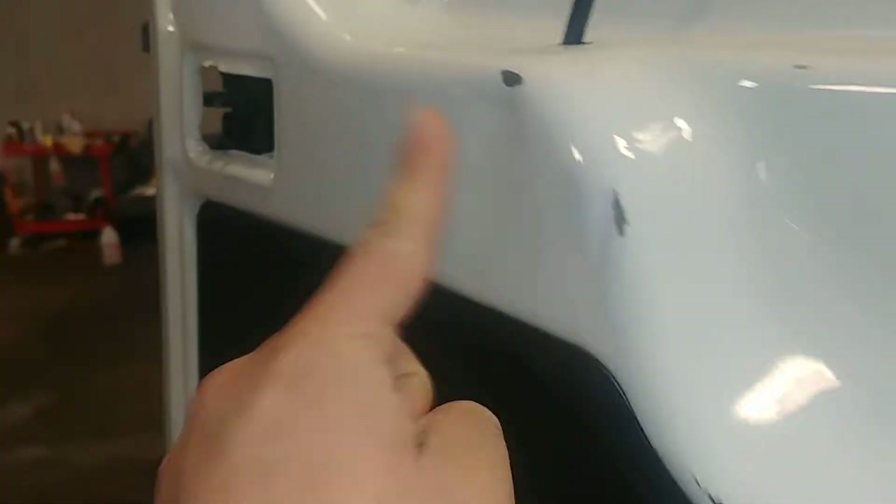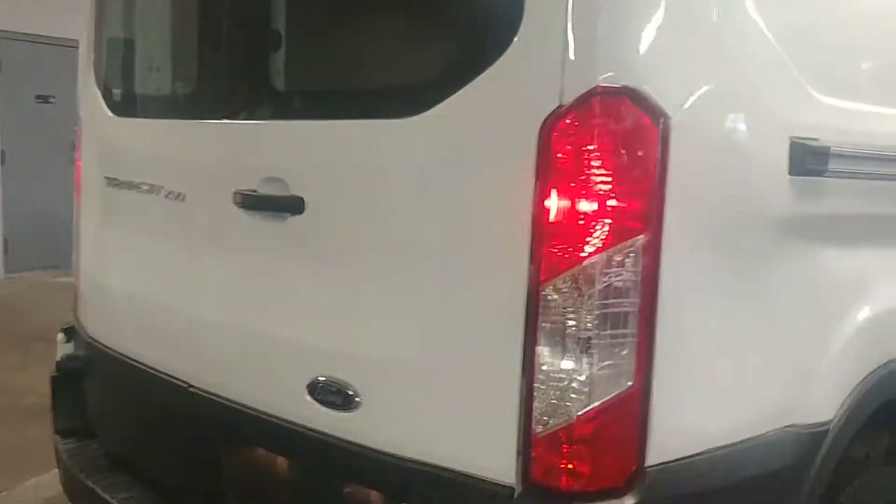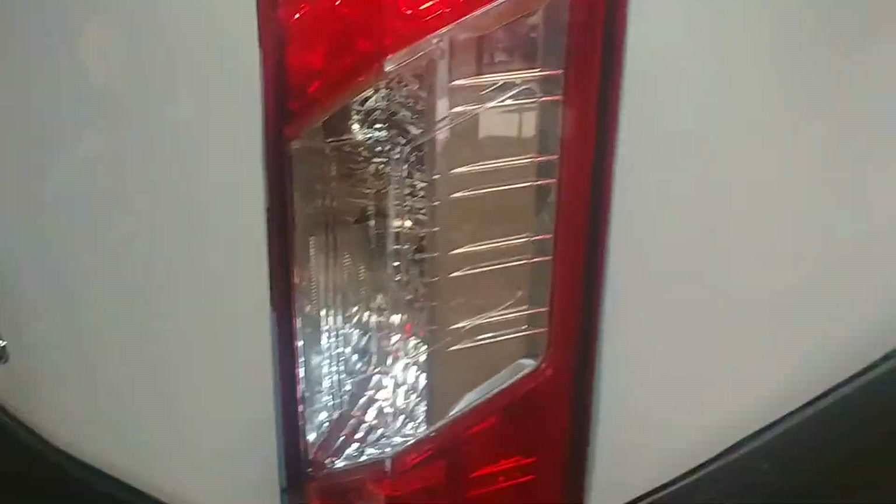This door looks okay. It does have a dent up here and a dent over here in the lock area, although it does lock and close. There are no lights on and it turns off the lights inside as you can see. Let me go get my ladder so we can check out the roof.